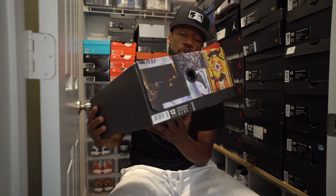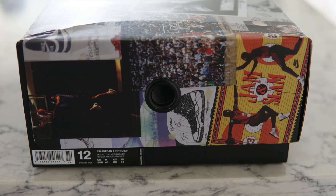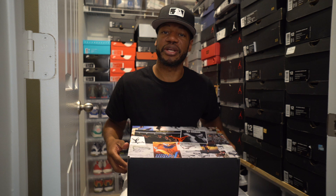Like the box, man, like the new style box. Peep the label. These are size 12, my size, you already know.